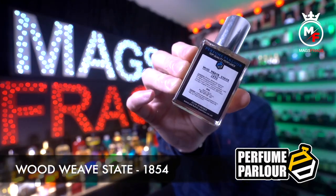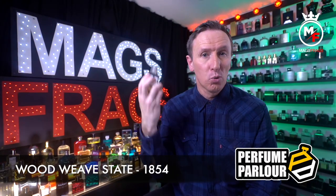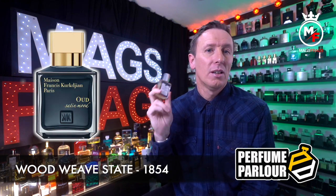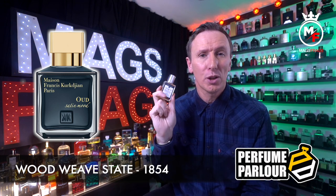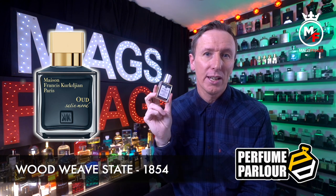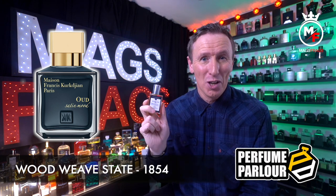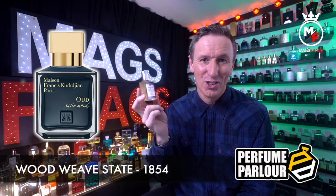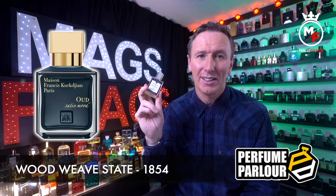Up next we've got one called Wood Weave Estate and the Perfume Parlour code is 1854. This is a copy of Oud Satin Mood by Maison Francis Kurkdjian. The top notes are agarwood; in the mid we've got benzoin and Bulgarian rose; and the base notes are vanilla, violet and Turkish rose. With both Bulgarian and Turkish rose listed it's no surprise the most dominant accord is rose, but it's a very smooth and velvety rose that smells really elegant and classy.